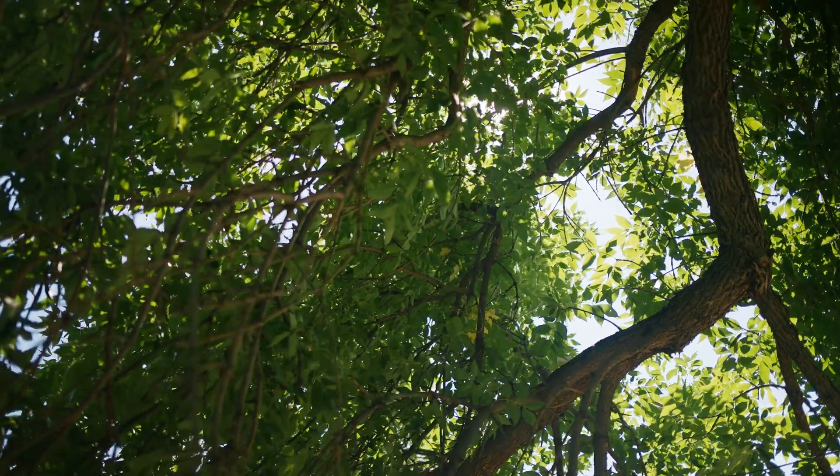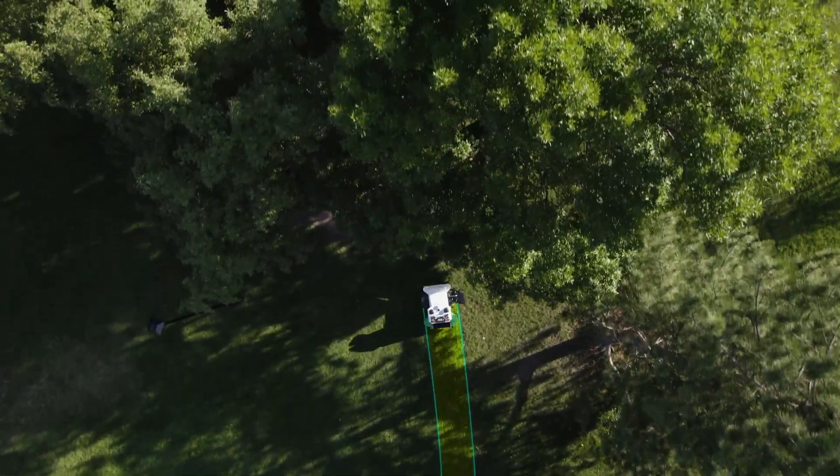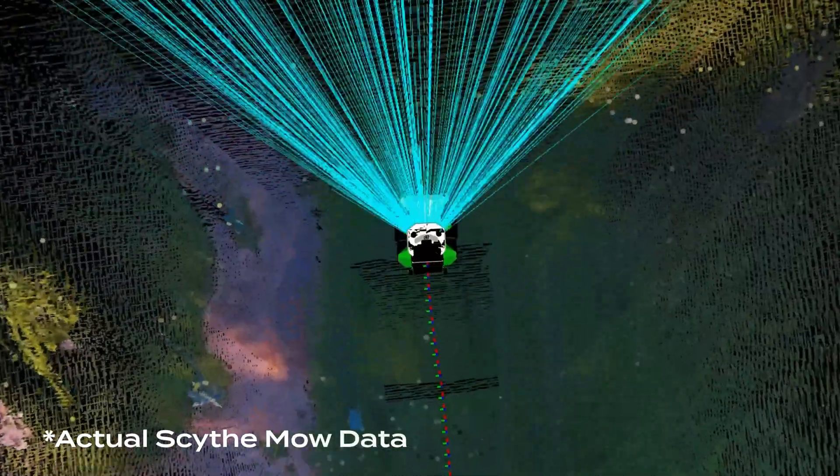No GPS? No problem. M.52 uses advanced vision to keep moving, even when it can't see the sky.